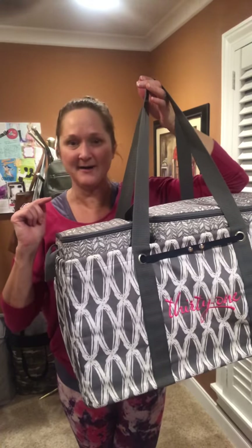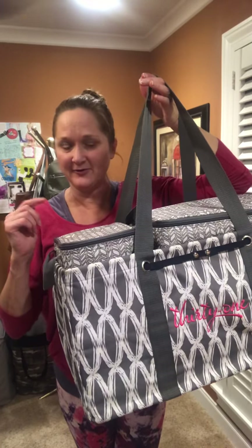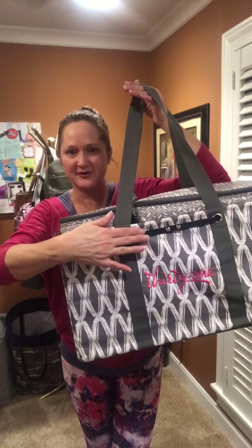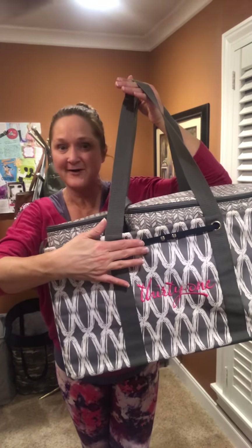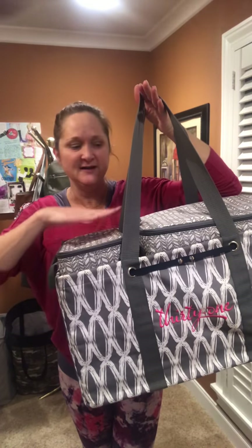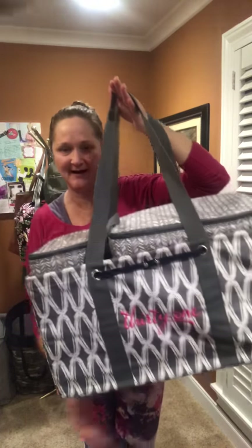For this month, for every $35 you spend, you can get the large utility tote for $10, you can get the stand tall insert — which I'll show you more about in a little bit — for $18, or you can get the double chill thermal set for $20. All of them are right here.